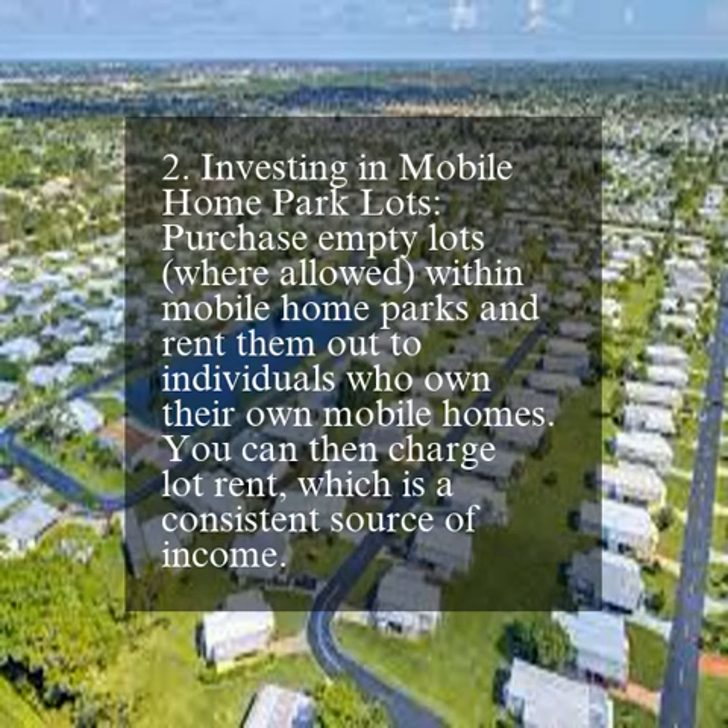2. Investing in mobile home park lots. Purchase empty lots, where allowed, within mobile home parks and rent them out to individuals who own their own mobile homes. You can then charge lot rent, which is a consistent source of income.